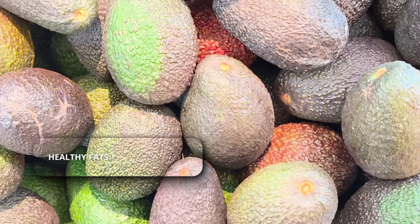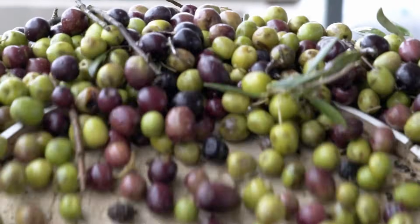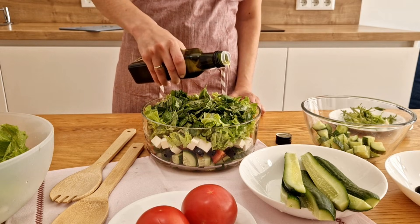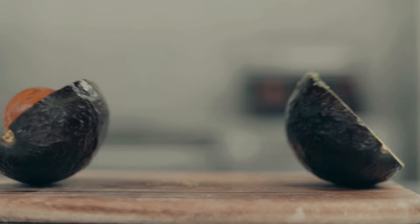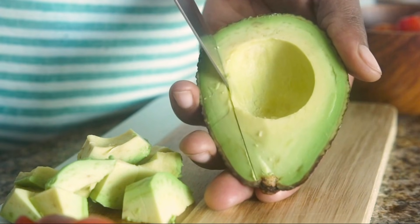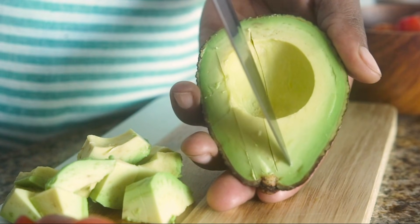Number three: monounsaturated fats, specifically avocados and olive oil. Fat digests slowly, but studies have specifically linked the fats found in avocados and nuts to higher GLP-1 secretion. It's not just about calories — it's about signaling. Adding half an avocado to your lunch can keep the hunger hormone ghrelin suppressed and GLP-1 high all afternoon.